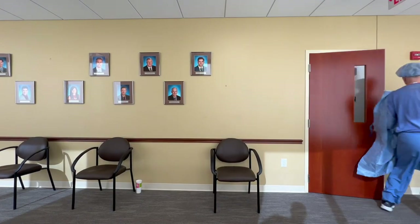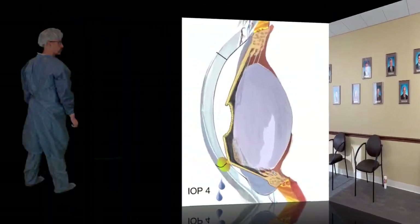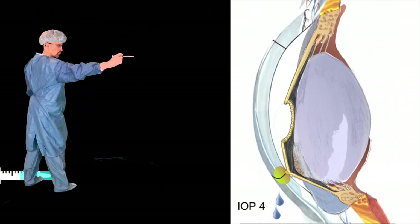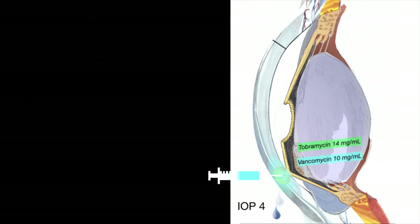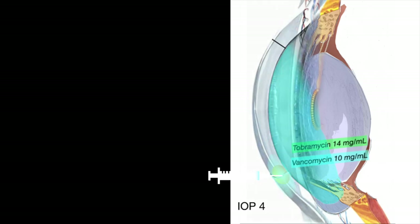His immune system is already angry. We're withholding steroids. This eye is going to erupt — a five o'clock on a Friday nightmare transplant. We'll see about that.